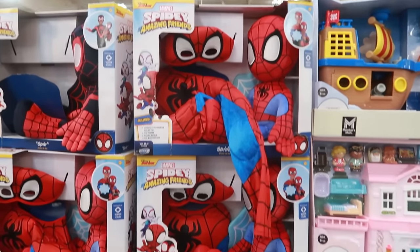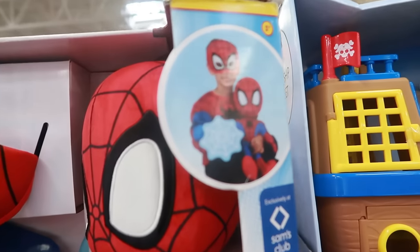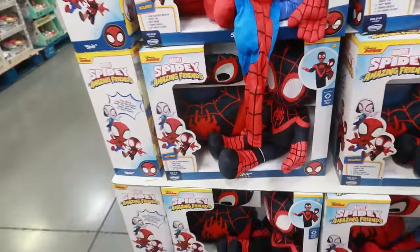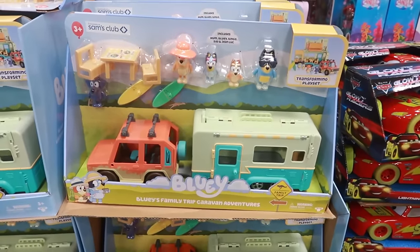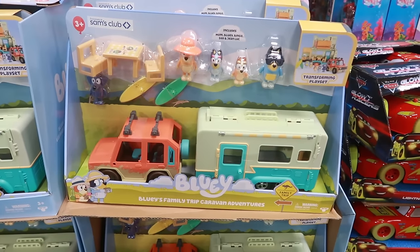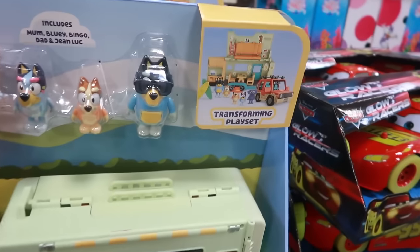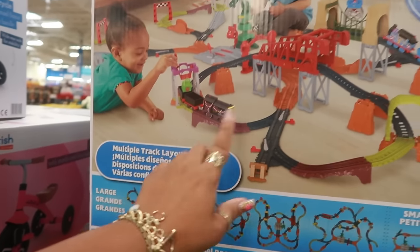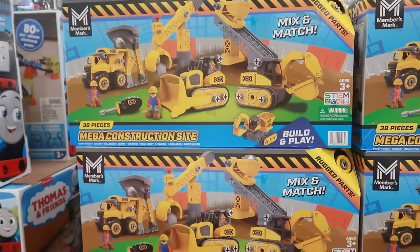The Spidey dress-up set is $34.96 — the baby can dress up like Spider-Man and gets a Spider-Man doll too. You can get the blue and red one or the black and red. The monster trucks are $72.77. Bluey's Family Trip Caravan Adventures — exclusively at Sam's Club — is so cute, but there's no price up there. Thomas & Friends 80-piece train set with multiple track layouts, $22.97 for the mega construction site.